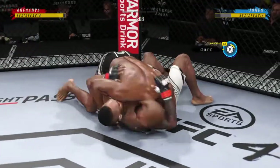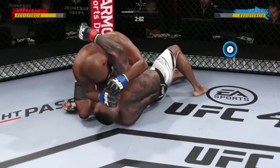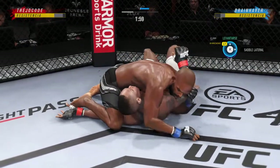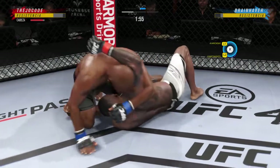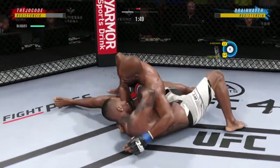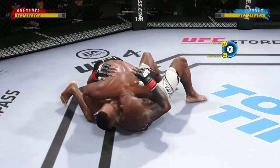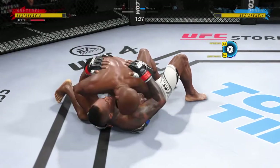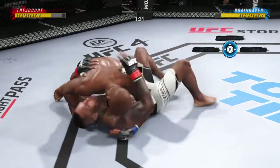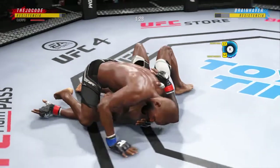Wow, that happened quickly as the fighter reverses position there on the ground. Unbelievable position change — what a transition! There are few things more fun to watch in mixed martial arts than these types of transitions and scrambles on the ground. High-level grappling can really be entertaining. He lands the knee to the body, and another knee right to the midsection.